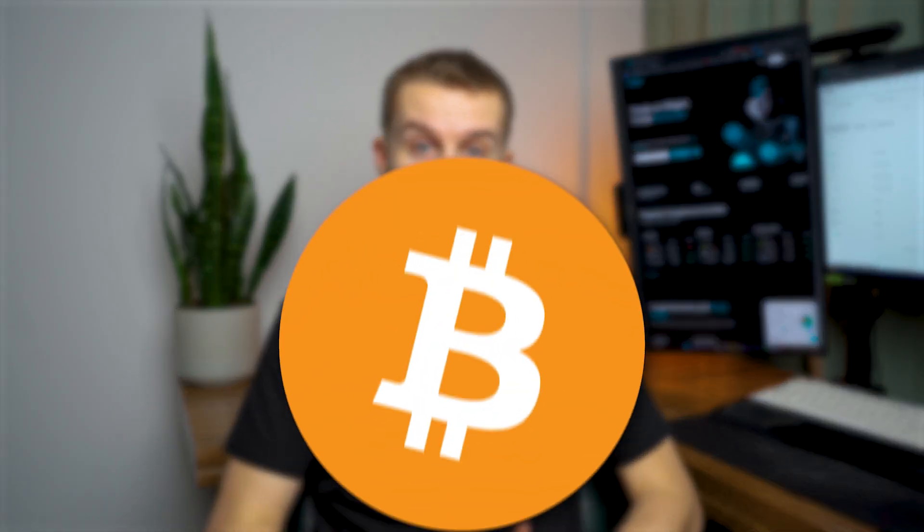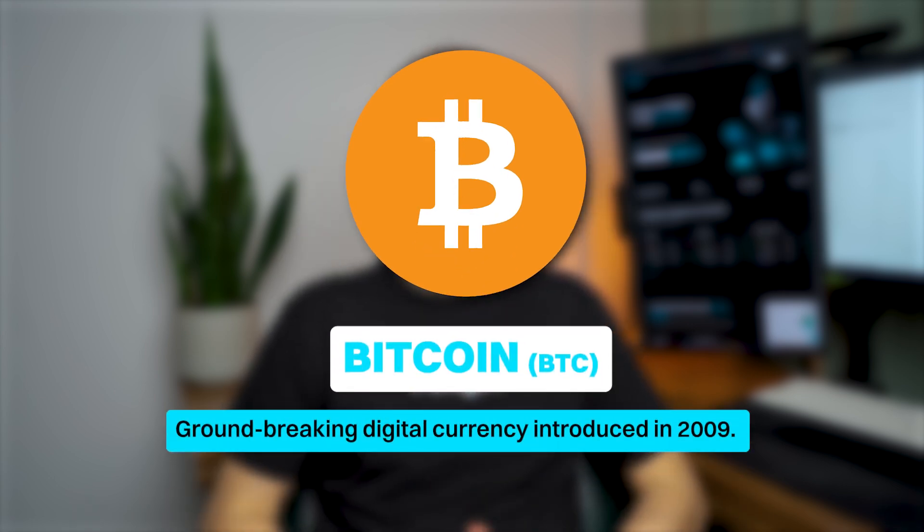This technology is the backbone of Bitcoin, a groundbreaking digital currency introduced in 2009 by Satoshi Nakamoto. It wasn't just a new currency — it signified a profound shift in digital financial transactions.